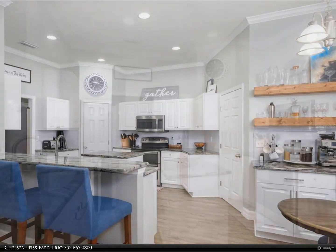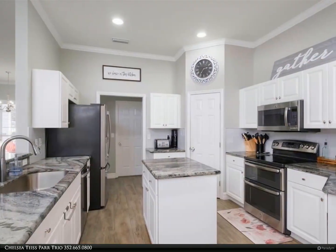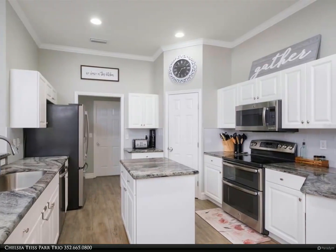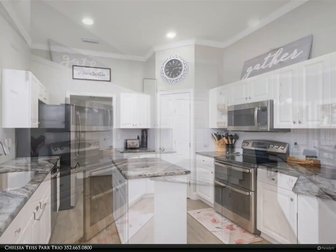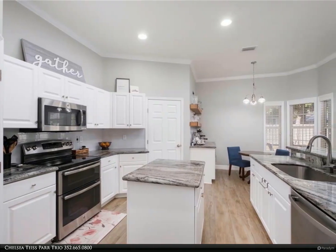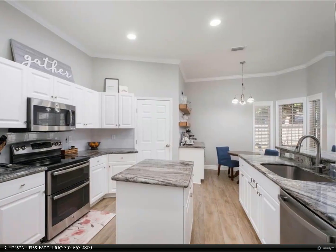Spacious kitchen with granite countertops, stainless steel appliances, kitchen bar seating, new dishwasher (2021), and a dry bar and breakfast nook with additional cabinet space and wood shelving — perfect for your coffee or cocktail needs. New roof and exterior paint February 2021.